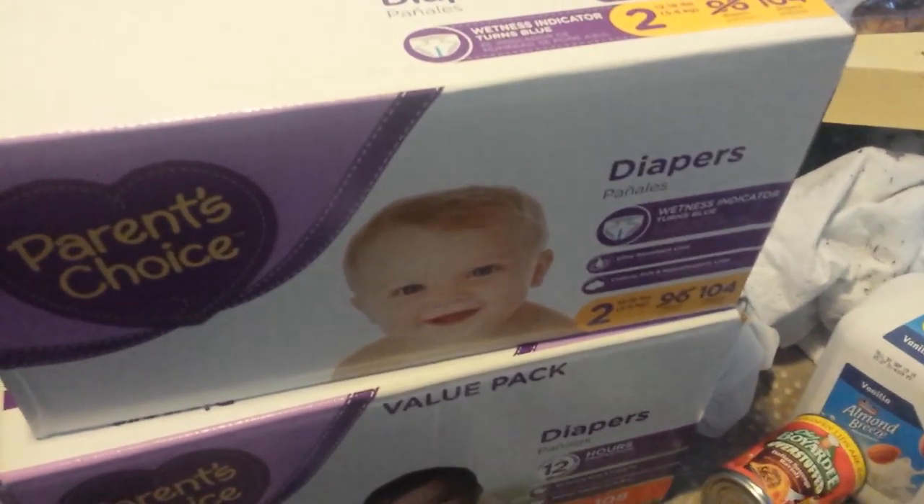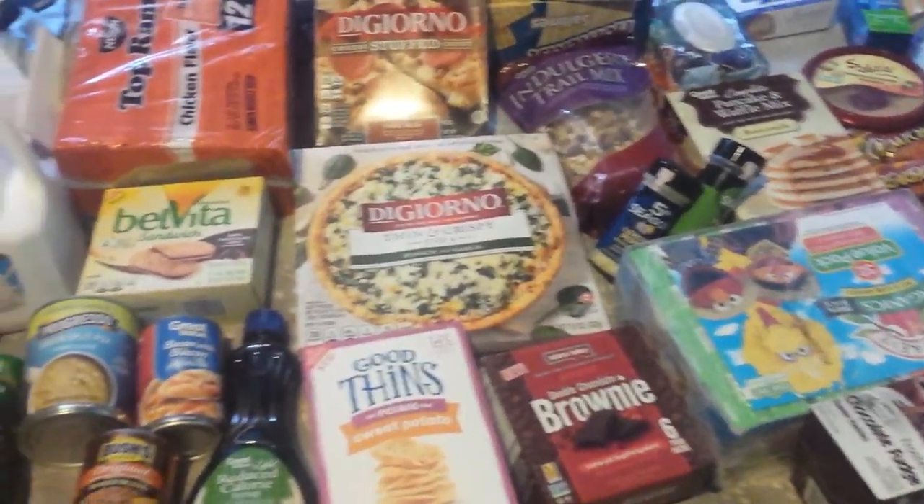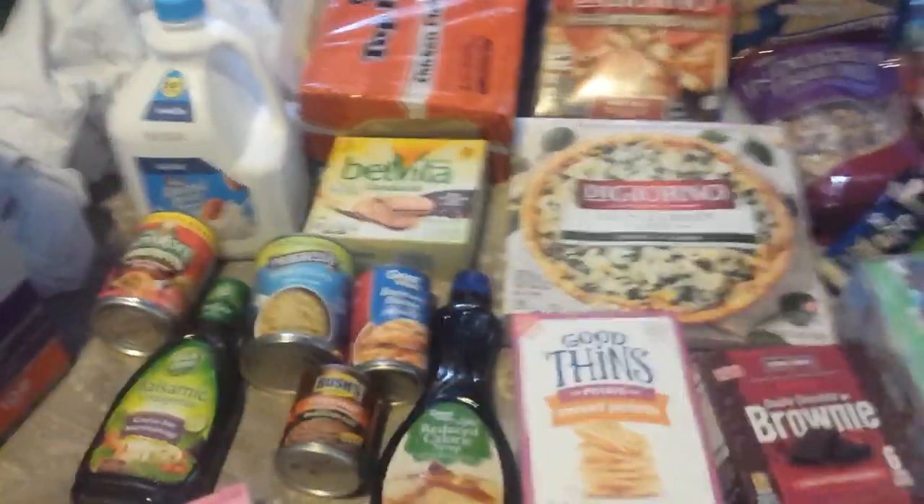Hey guys, today I'm going to show you what we got from Walmart. This is just a quick overview of everything we got. My grandparents did a Walmart grocery pickup, so here is all that we got.